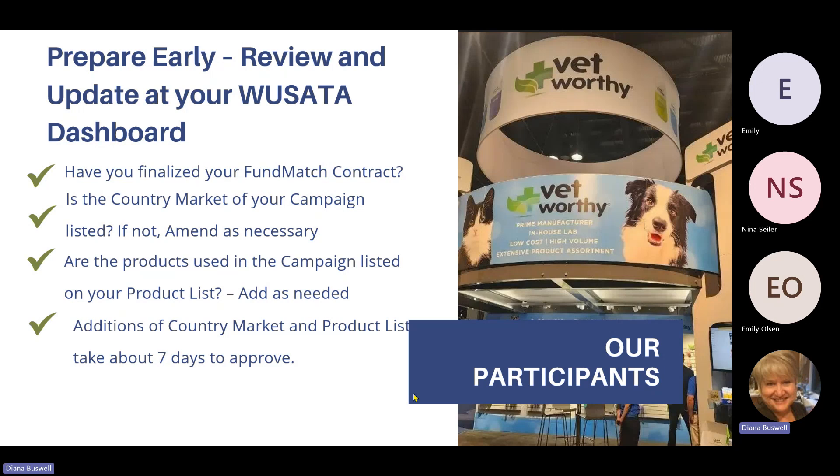Make sure the products used in the campaign are listed on your product list and add those as needed. When you do additions to the country market and the product list, it takes about seven days to approve, and you'll receive that approval by email.